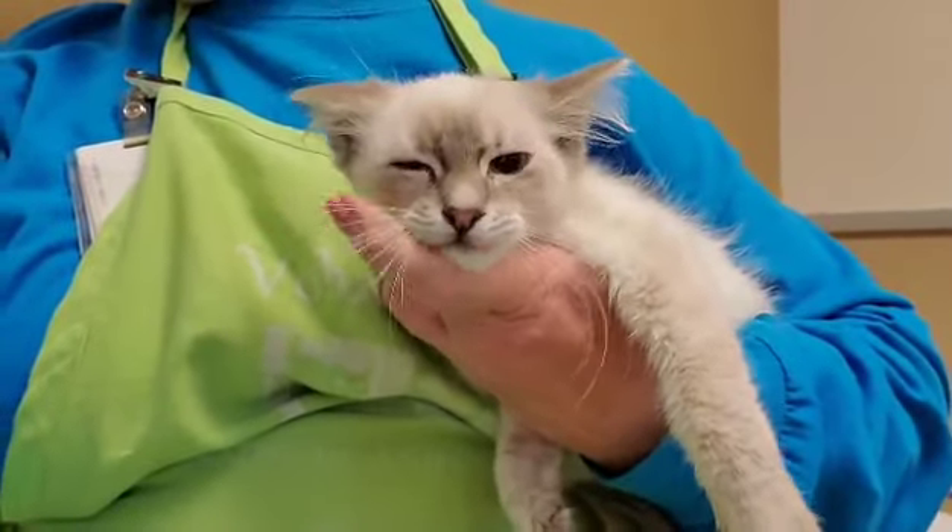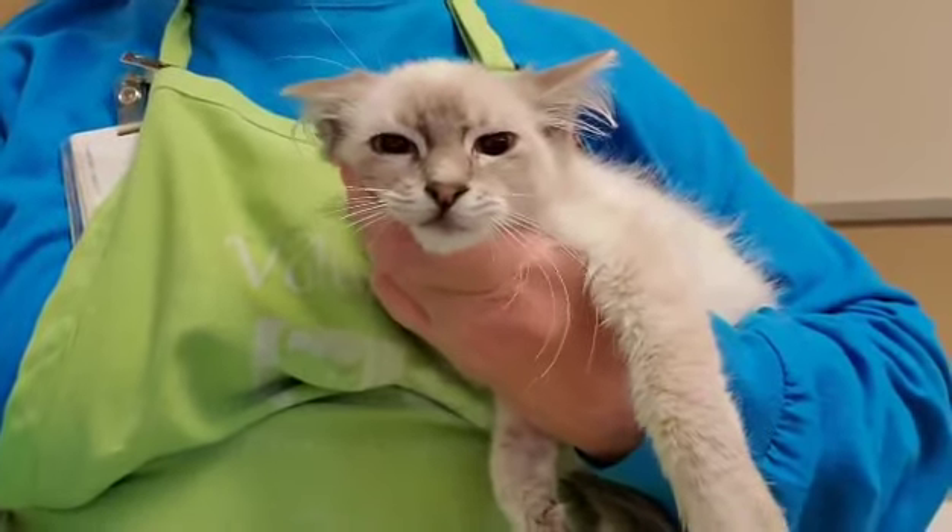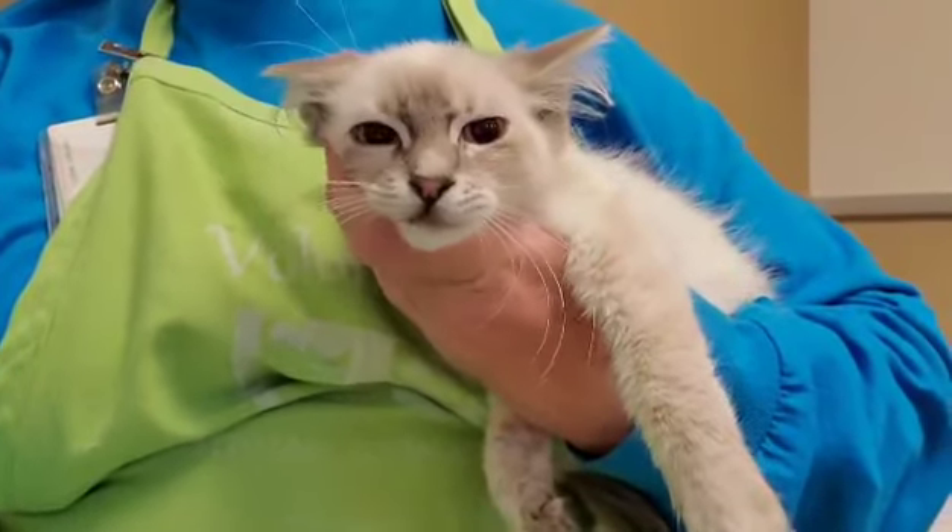This is Saxon and she's a Lynx Point Siamese mix. She's got medium length fur and we think she's about three months old.